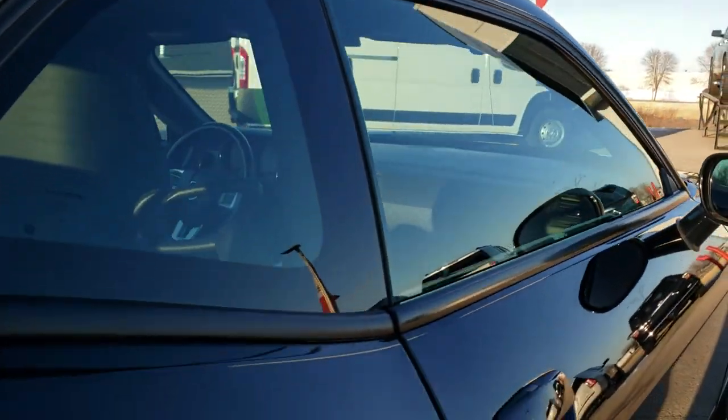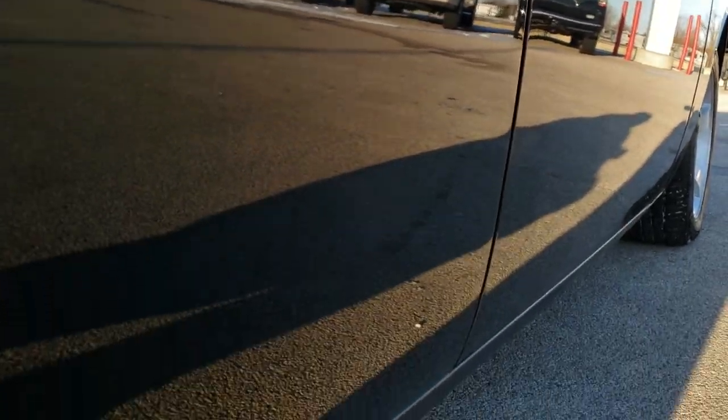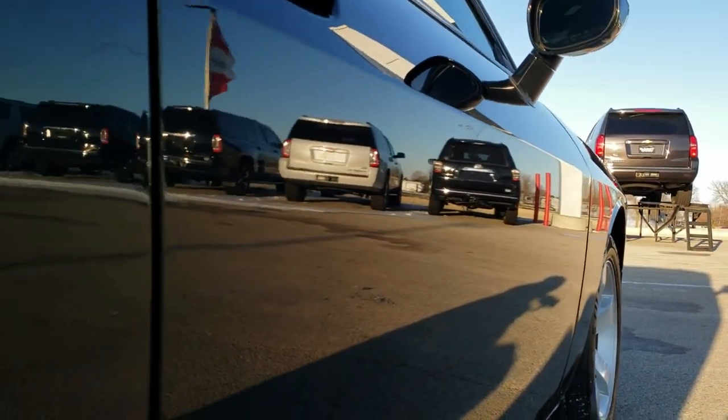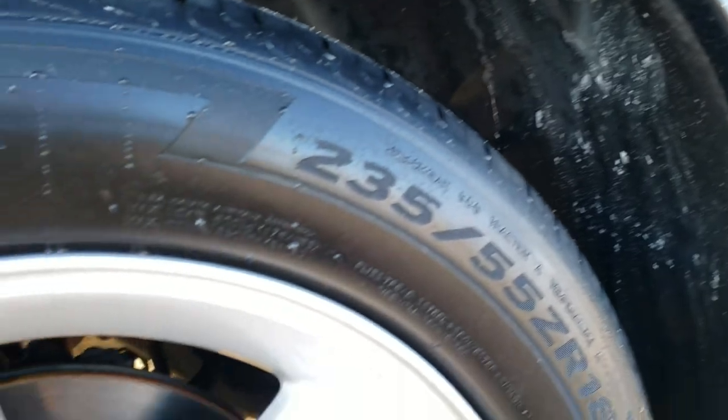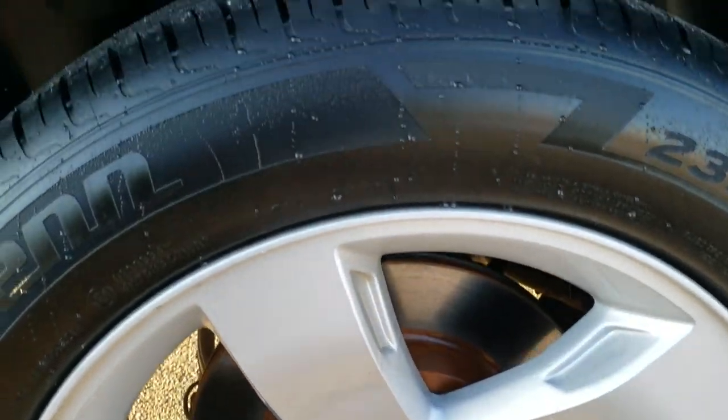In fact, we offer a Summit Auto FastPass option on our website where you can apply for financing, get pre-approved, see payment options, and even appraise a trade if you have one — all right on our website — so when you get here you'll know exactly where you stand and be ready to drive the car, love it, and take it home.